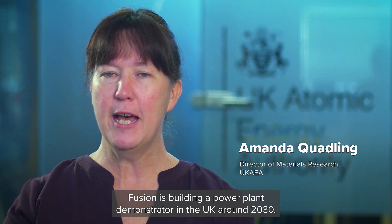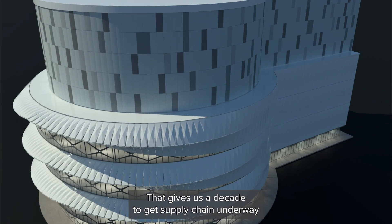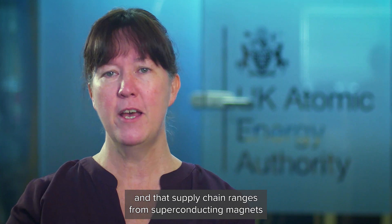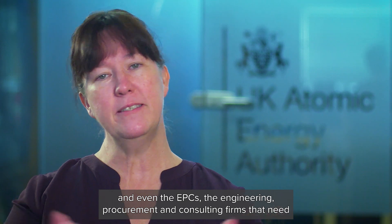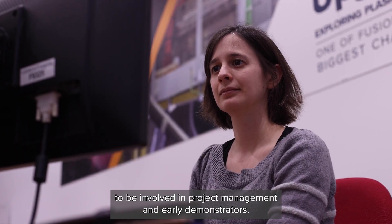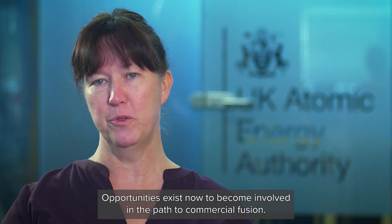Fusion is building a power plant demonstrator in the UK around 2030. That gives us a decade to get the supply chain underway. And that supply chain ranges from superconducting magnets through raw and bulk materials to advanced robotics and even the EPCs — the engineering, procurement and consulting firms — that need to be involved in project management and early demonstrators. Opportunities exist now to become involved in the path to commercial Fusion.